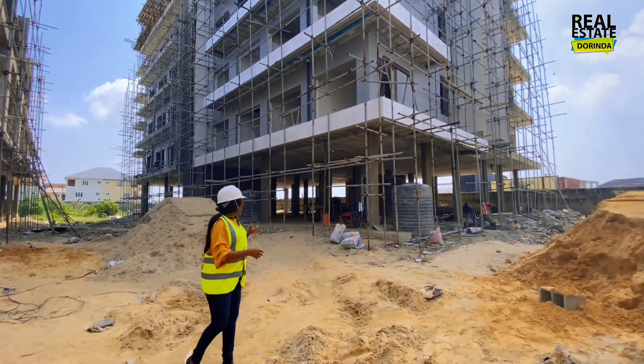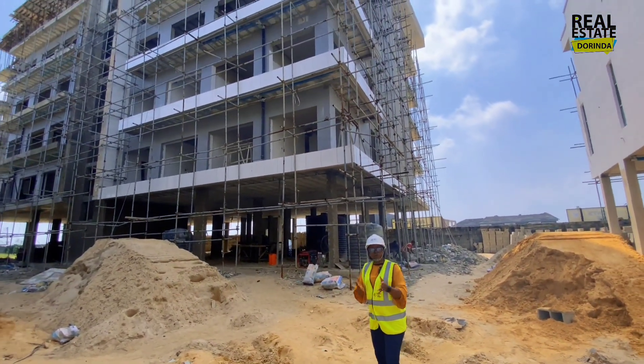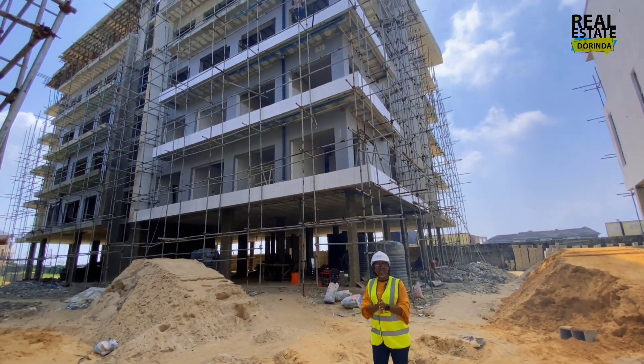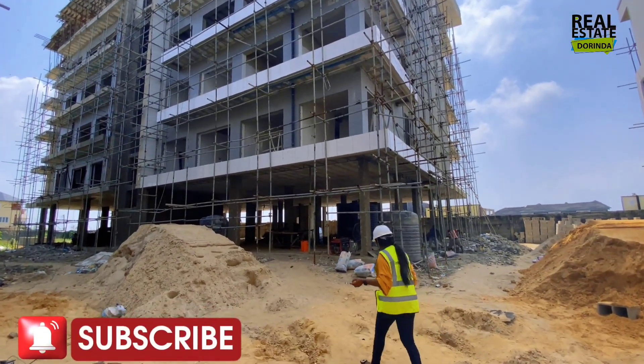Work is still going on — it's still under construction — but I can't wait for it to be completed, because properties like this will not be available once it's done. Let's go in and see how far along the construction is.